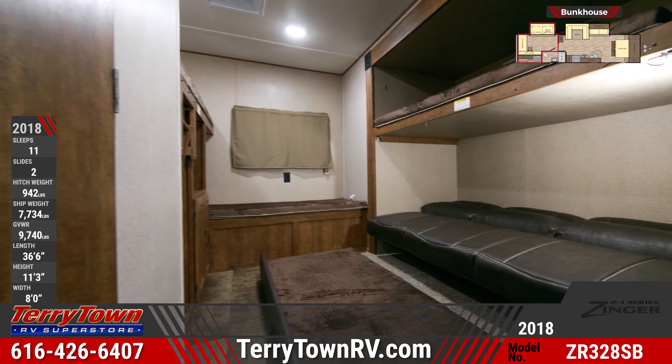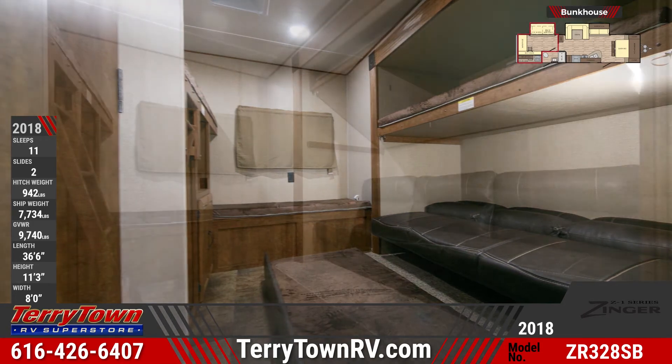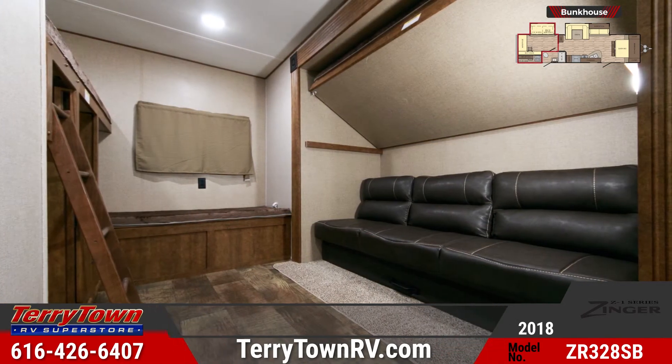The Z1 ZR328SB's rear bunkhouse contains a jackknife sofa, trundle bed, a flip-up bunk, a loft bed, bed seating, and wardrobe storage.